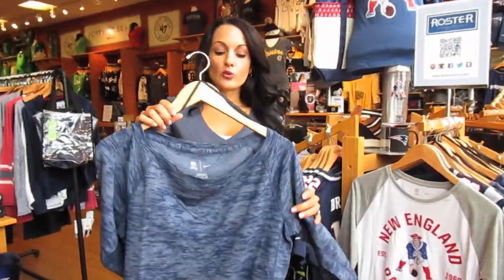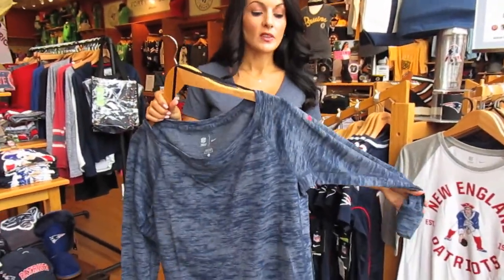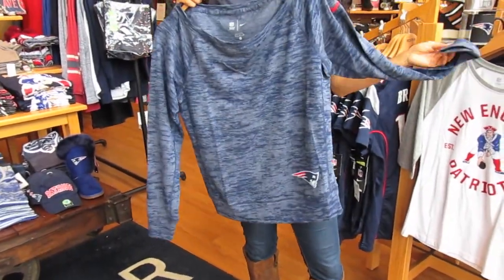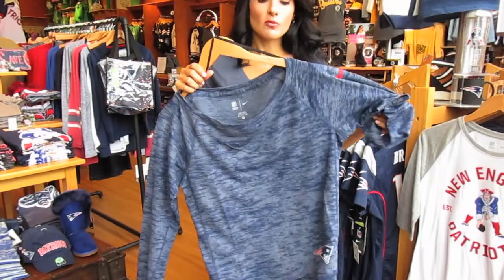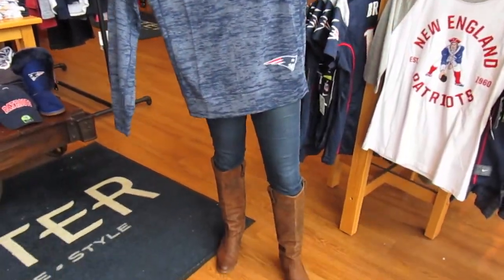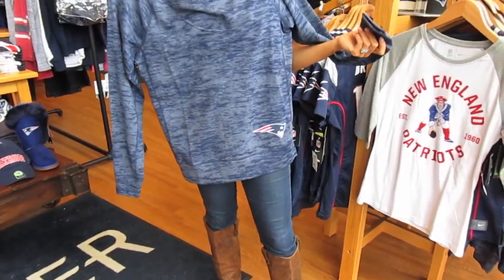Last but not least I want to show you an oversized crewneck jersey. I could see totally wearing this to the gym before working out and after working out, then running to the supermarket. I could see wearing this with jeans and boots. I just can't have enough oversized crewnecks in my wardrobe.